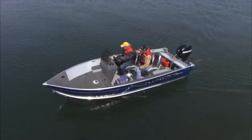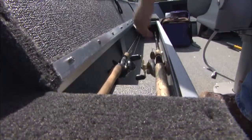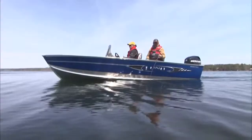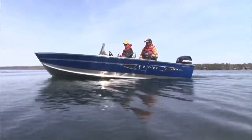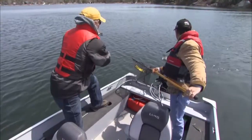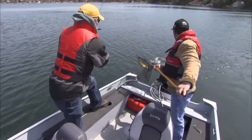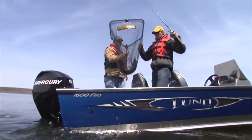Lund Fury offers traditional Lund quality and performance in a compact, value-packed design. It's the ideal boat for anglers who want to fish a variety of waters, large and small, without sacrificing features and efficiency. From small lakes and rivers with unimproved boat accesses to running larger waters in sensible weather conditions, Lund Fury fits the bill.